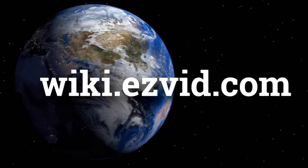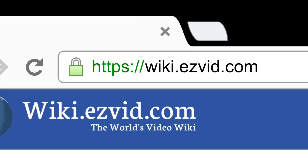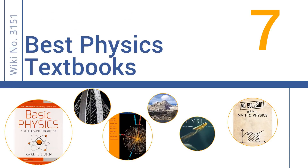EasyVid presents the seven best physics textbooks. Visit wiki.easyvid.com and search 'easy vid wiki' before you decide. Let's get started with the list.